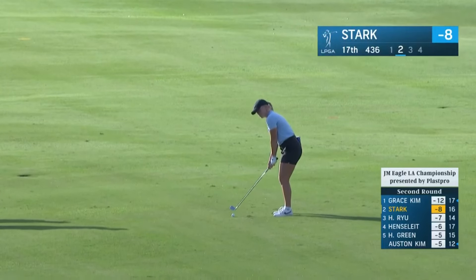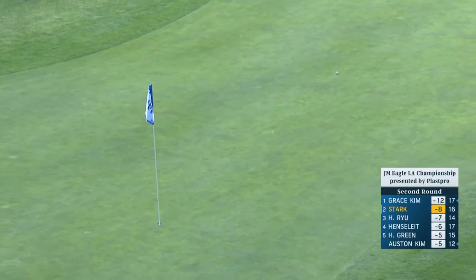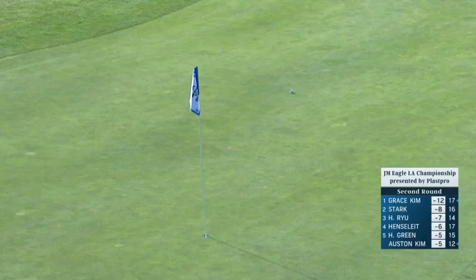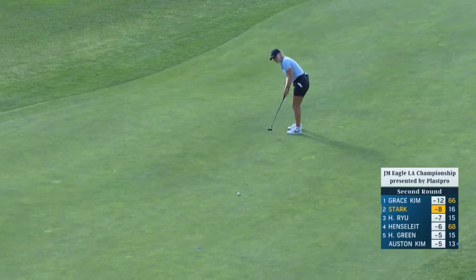Difficult 17. Second for Stark. 25% of the field hitting this green in regulation today — it is just so narrow and firm. But Maya keeps showing off. That is wonderful. Just steps away from that green, the green at 17, and Stark for birdie.